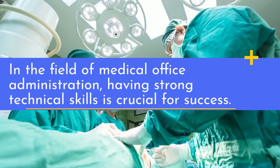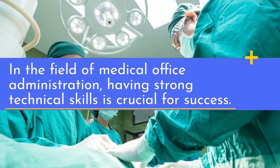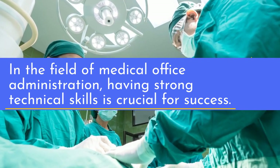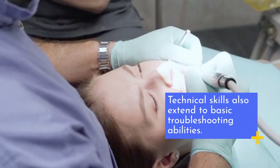In the field of medical office administration, having strong technical skills is crucial for success. Technical skills also extend to basic troubleshooting abilities.